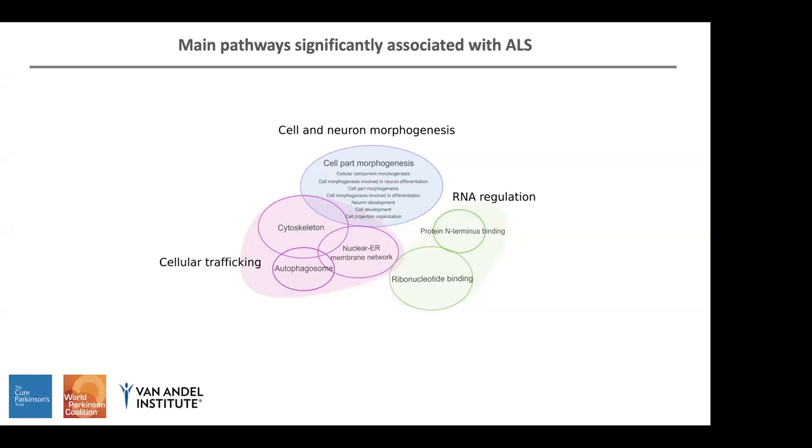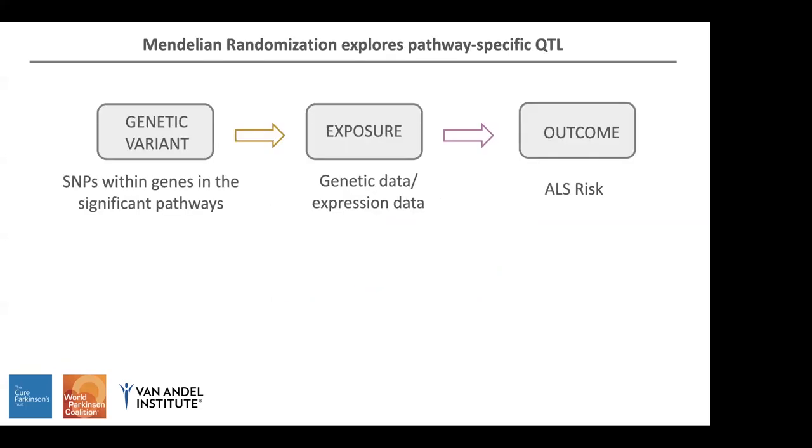So our analysis identifies these three main pathways associated with ALS. In other words, these particular pathways carry a higher burden of risk variants in ALS patients versus controls. Because we started our analysis with 7,000 pathways and were able to narrow down to three main pathways, we then wanted to see if we could find particular genes in these pathways that could have functional implications in the disease.